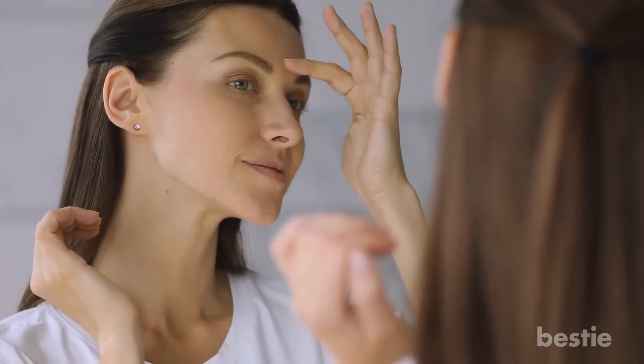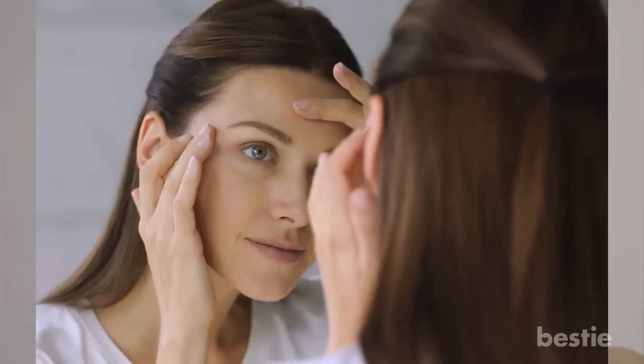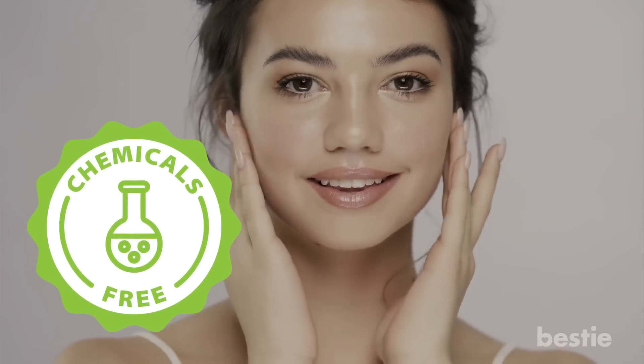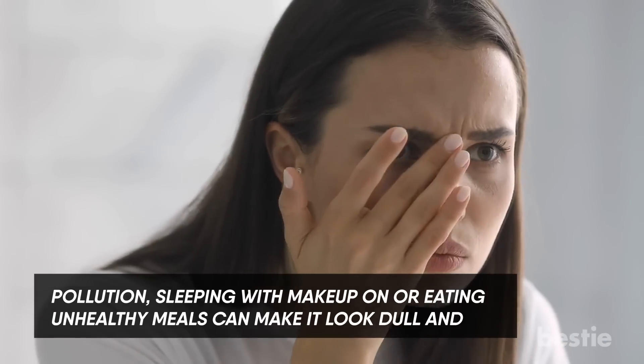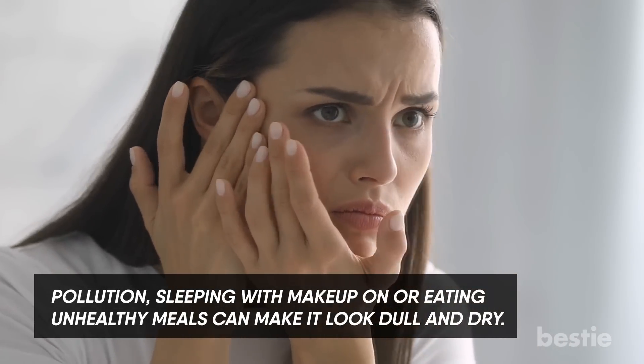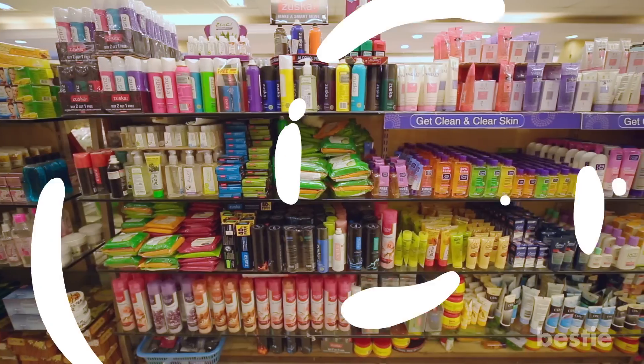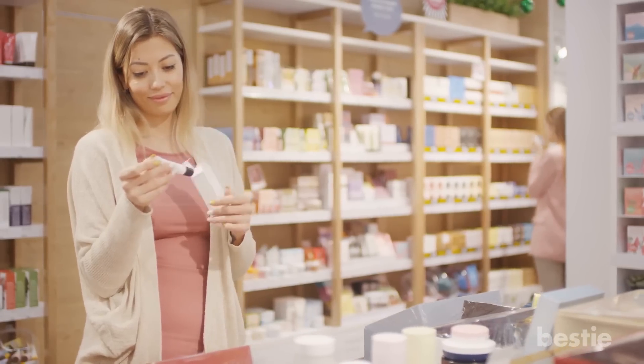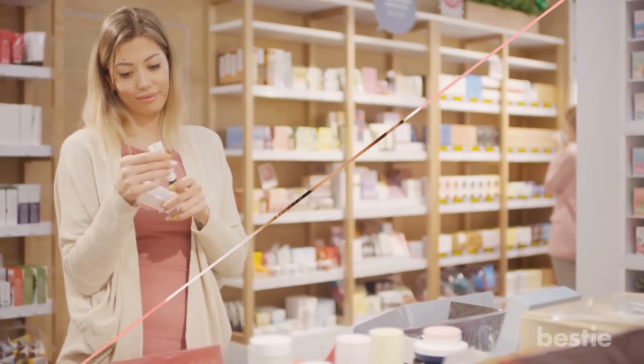As you may already know, the skin is the largest organ in the body. Taking care of it using organic, chemical-free products will keep it looking youthful and glowing. Pollution, sleeping with makeup on, or eating unhealthy meals can make it look dull and dry. With thousands of beauty products flooding the market, it's best to rely on natural sources to achieve real results. But what natural ingredients should you be looking for?